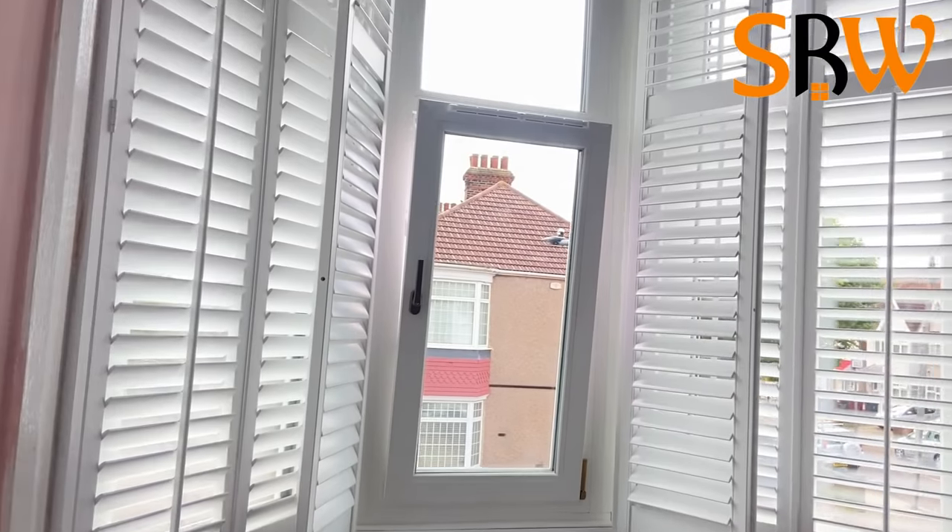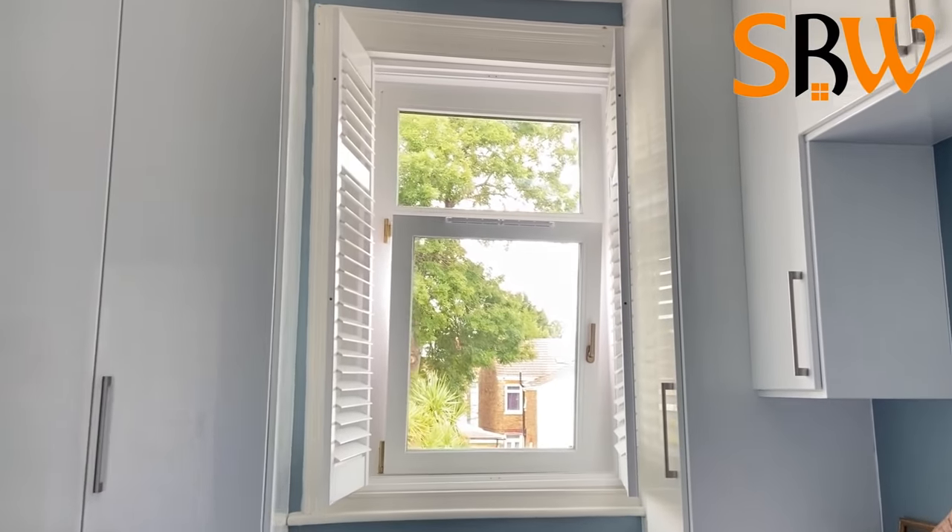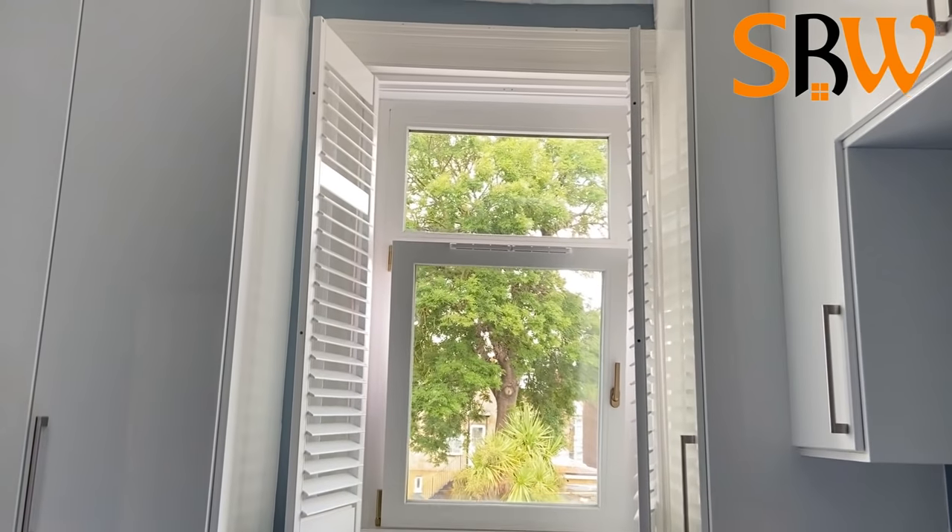In order to keep the windows in the best condition, you should clean them around 4 times a year using warm water, washing up liquid and a sponge.